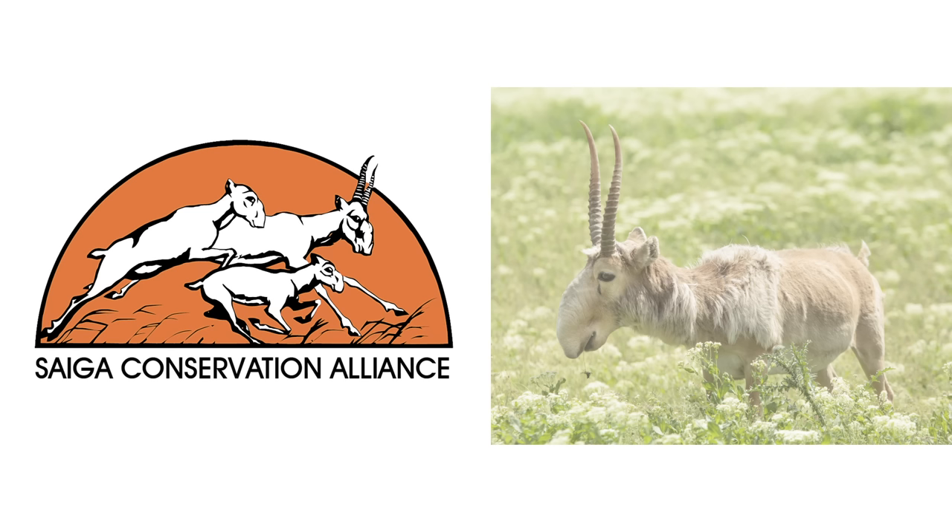This episode wouldn't have been possible without the support from the Saiga Conservation Alliance — a network of researchers and conservationists working in several countries within the Saiga's range to save this beautiful animal. If you'd like to learn more and help the cause, please follow the link in the description.